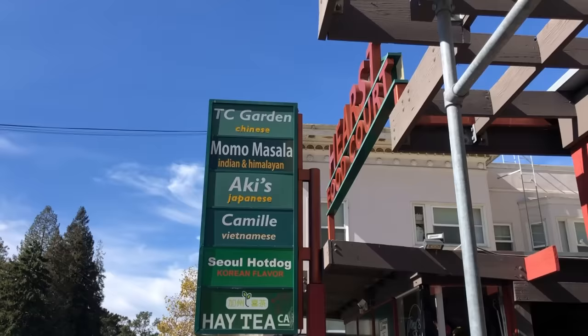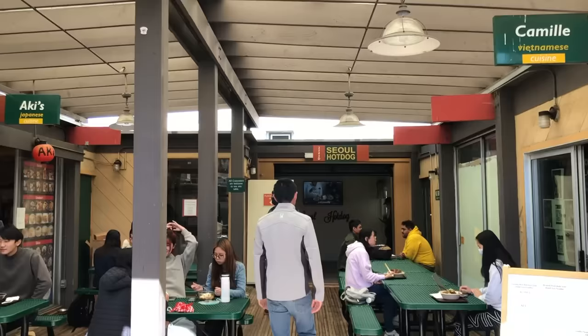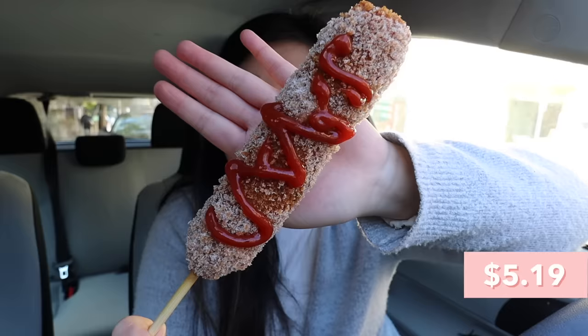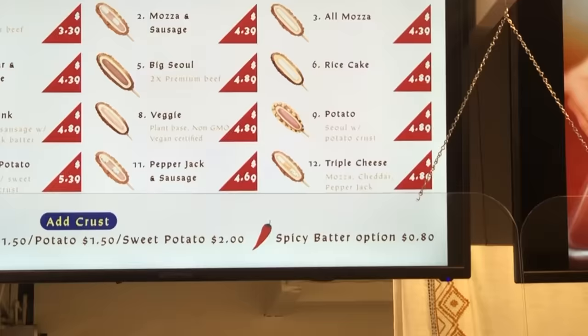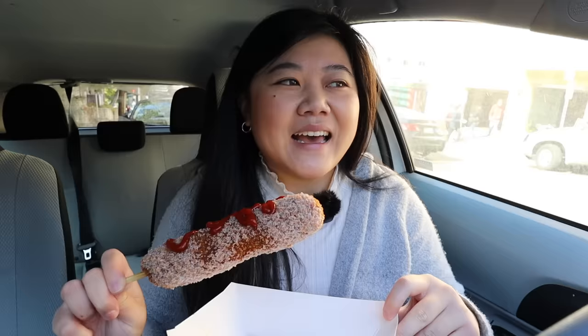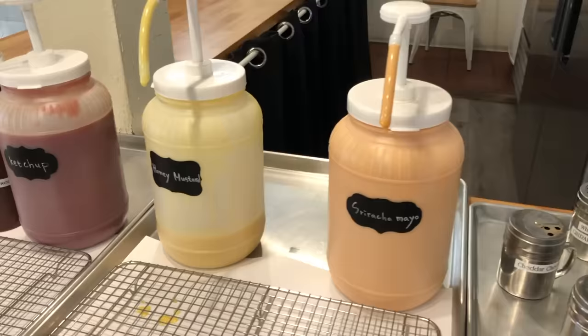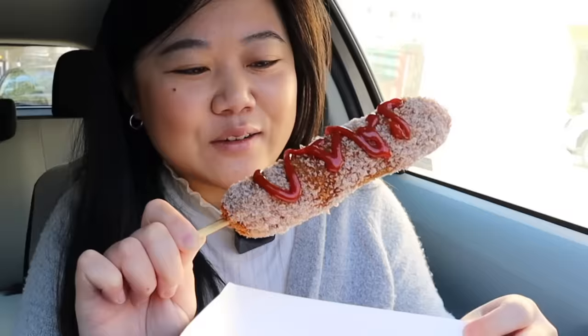We just stopped by the first stop, Seoul Hot Dog in Berkeley. This place is really close to campus in a little food court type of thing. They were super nice — I asked what was most popular and they said the mozzarella and sausage. I also got it with spicy batter for an extra 80 cents to hit the five dollar card minimum. It looks really good; they coated it in sugar and I tried to put some ketchup on it — let's go ahead and try it and see if we can get a cheese pull.